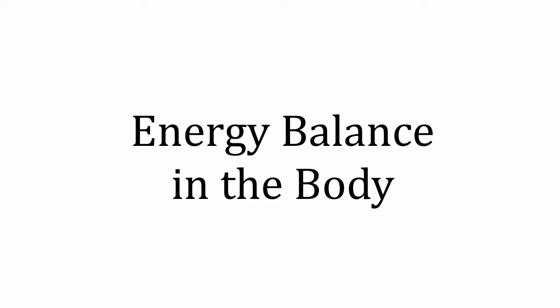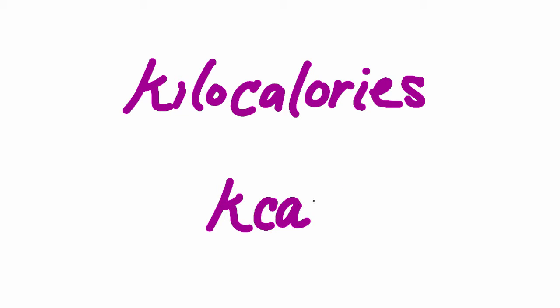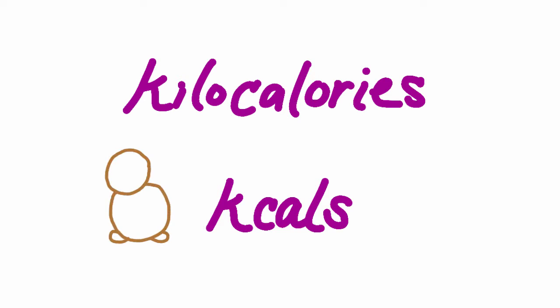In today's video, we are going to talk about the energy balance of the body and how this relates to an animal's body condition. To help us understand this concept, we are going to compare energy balance to paying a bill. The units of energy we will use are kilocalories or kcals — the common unit used to measure energy requirements of a dog or cat's body as well as the energy content of their food.